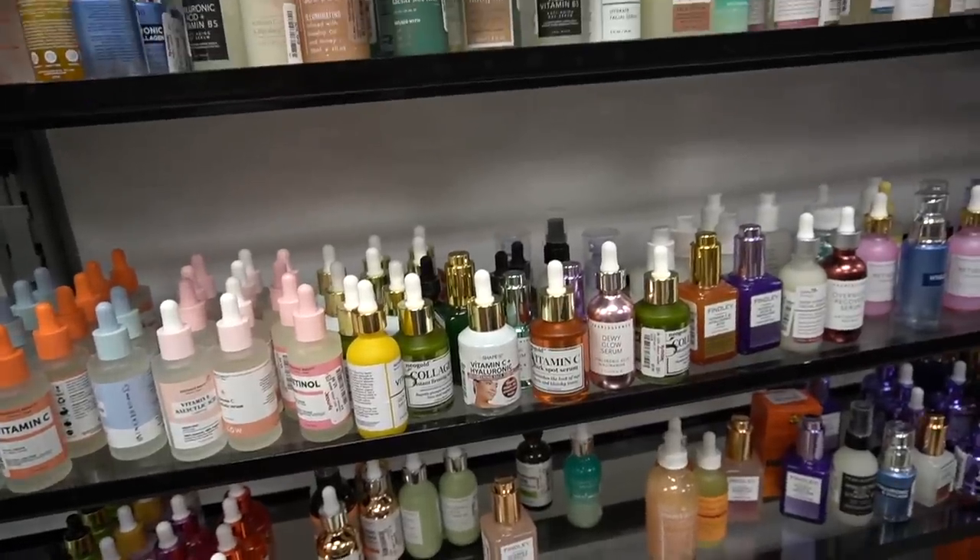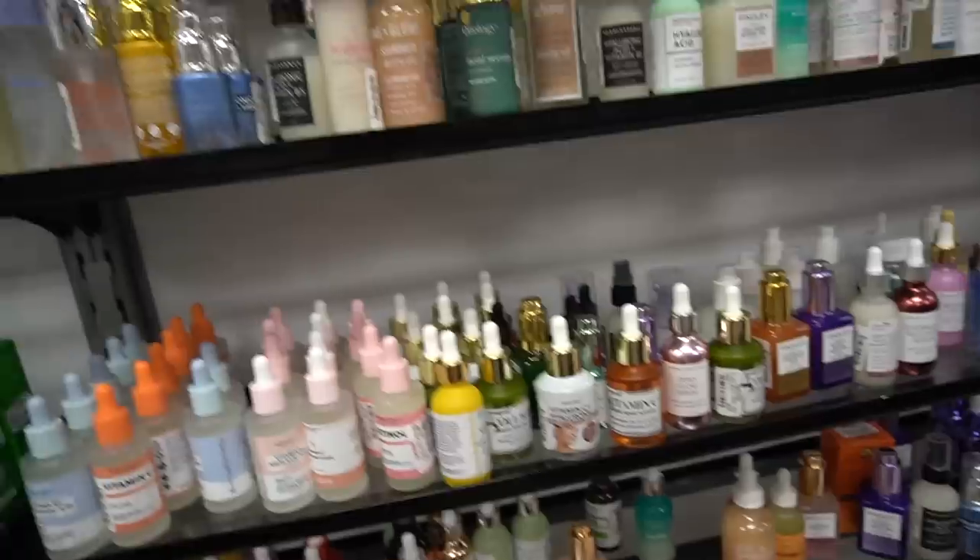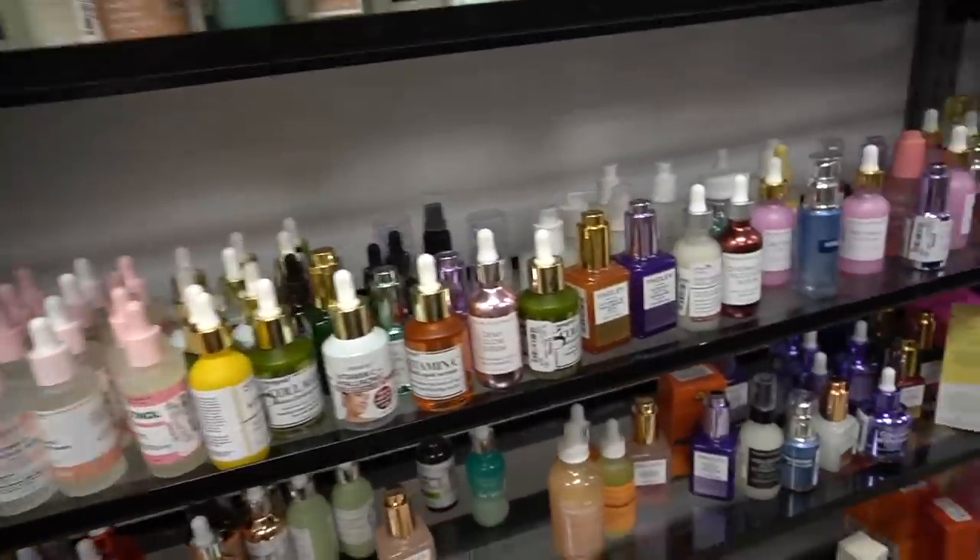Hey guys, I'm here at TJ Maxx. It's been about five or six months since we've been in a TJ Maxx together, and wouldn't you know it, they have a ton of serums here today.